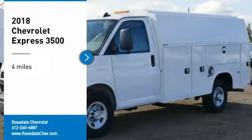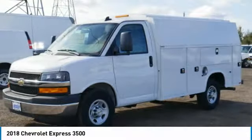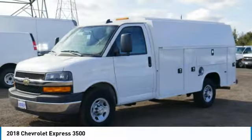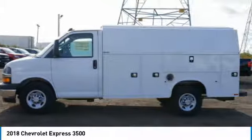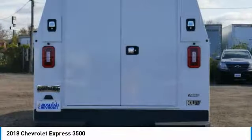Come test drive the 2018 Chevrolet Express 3500. Chevrolet Express 3500 passenger and cargo vans do exactly what they're supposed to do — allow you to transport, haul, tow, and work like you need to. The Express offers massive spaciousness,